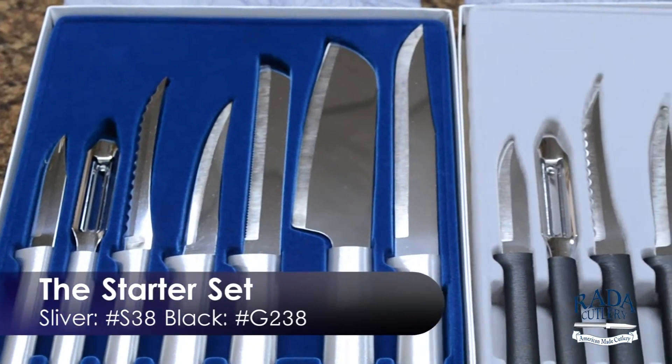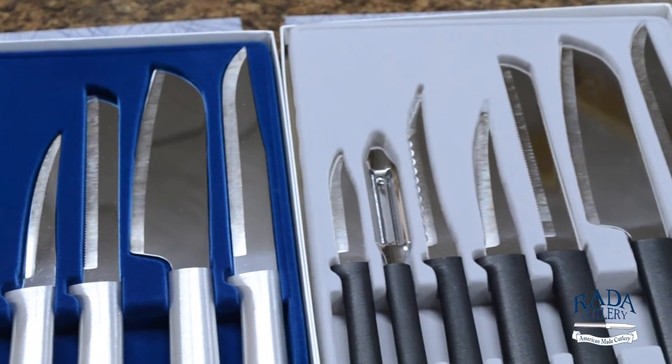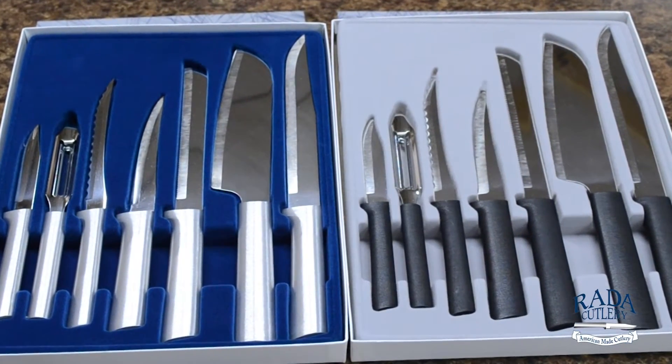Our second best-selling gift set is called the Starter Set, and this is the gift you'll want to give to a college graduate or a newlywed couple because it contains all the basic cutlery they'll need to start their collection. I'm not going to go into detail about each knife here, but all of the links to these products are listed in the description box below for you to check them out.